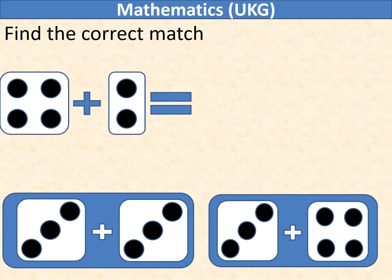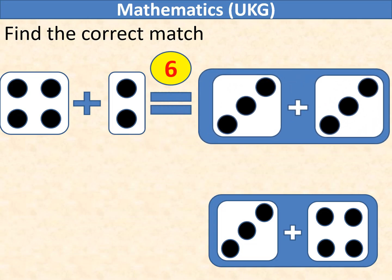Find the correct match. On the left-hand side, it is addition of 4 with 2, which gives 6. Similarly, addition of 3 with 3 also gives 6.